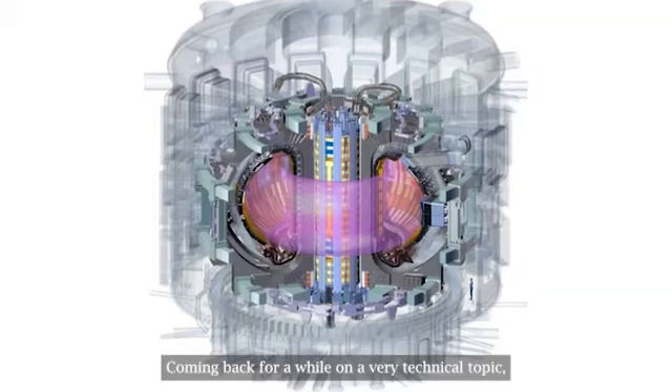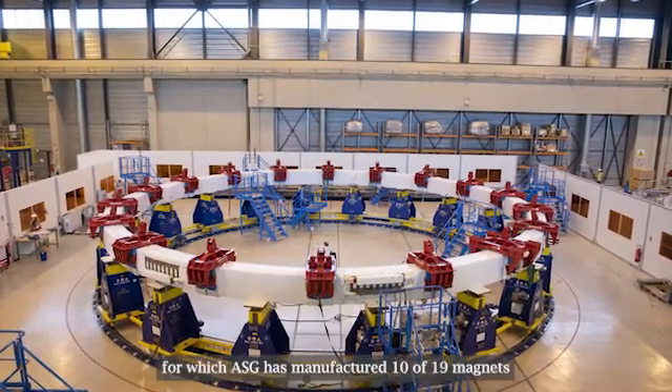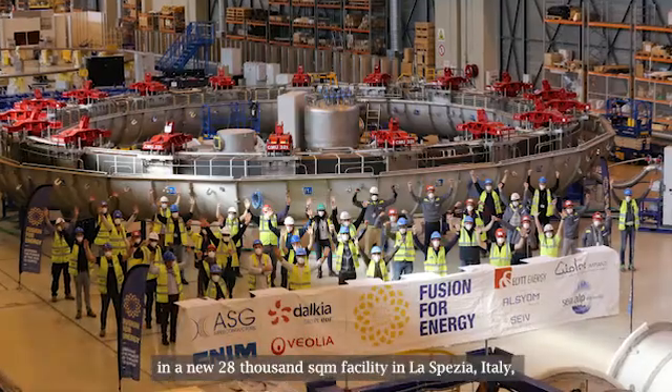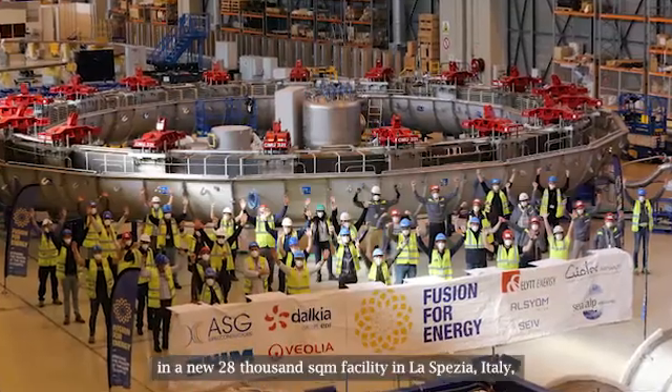Coming back to a very technical topic: the hot plasma, which is the core of the tokamak and the fusion itself, works at 150 million degrees and has the propensity to expand. For this reason, it has to be held through a magnetic field. Beside the toroidal field coils, for which ASG is manufacturing 10 of 19 magnets in a new 28,000 square meter facility in La Spezia, Italy, is currently underway the production of four of six poloidal field coils.